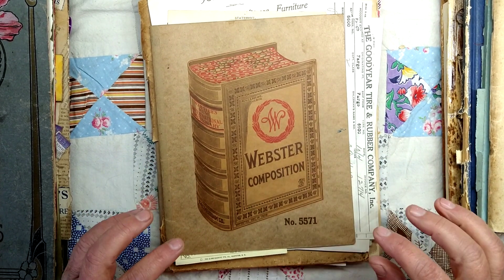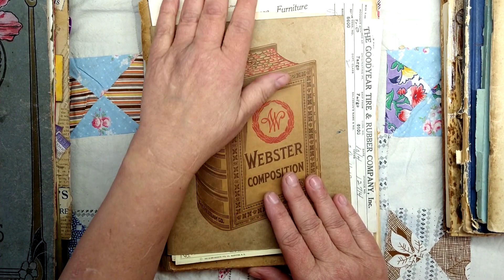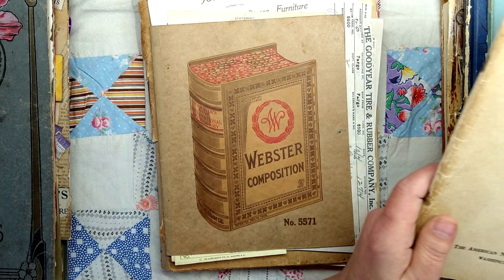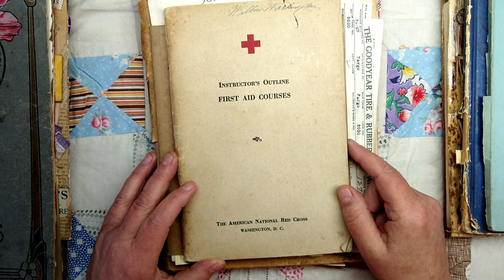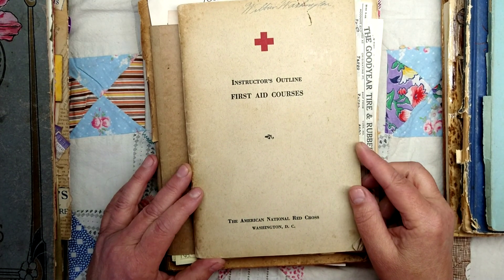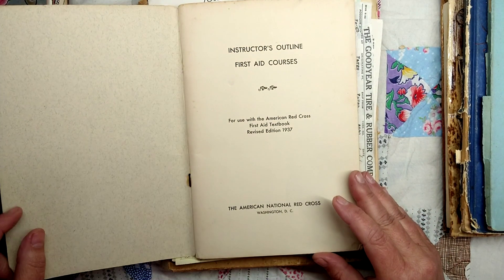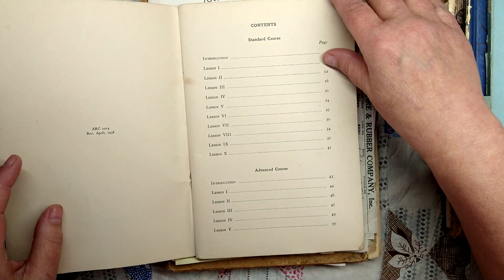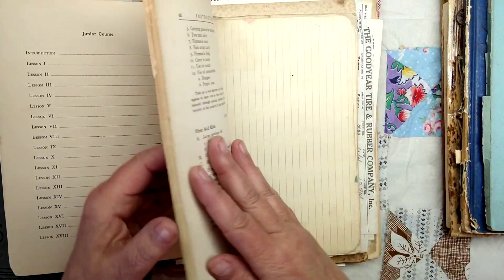I have just a hodgepodge of things here — some ephemera, ancient, old and vintage, and I have a couple of books too. This came in an auction box and it was Wilbur Washington's Instructor's Outline for First Aid Courses from the American National Red Cross, Washington D.C. And it's in such good shape. It's from 1938.